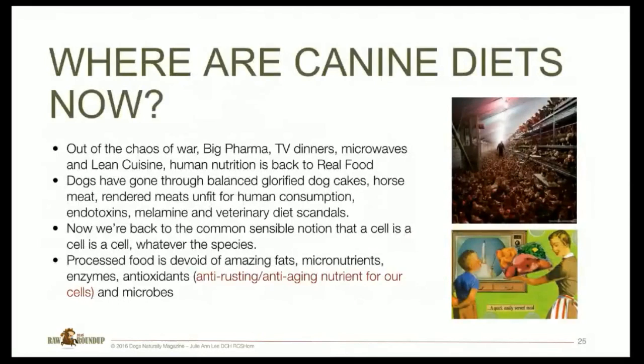So where does this leave us with our canine diets now? Out of the chaos of war, big pharma, TV dinners, microwaves, and lean cuisine, human nutrition is bringing us back to real food. Dogs have gone through glorified dog cakes, horse meat, rendered meats unfit for human consumption, endotoxins, the melamine scares, and veterinary diet scandals. Now we're coming back to the common-sense notion that a cell is a cell is a cell, whatever the species. Processed food is devoid of amazing fats, micronutrients, enzymes, antioxidants — our anti-rusting agents — and microbes.